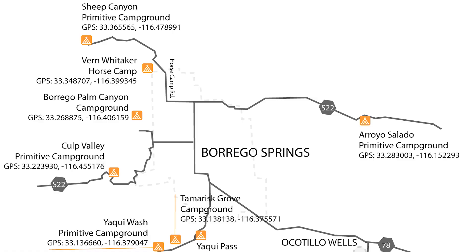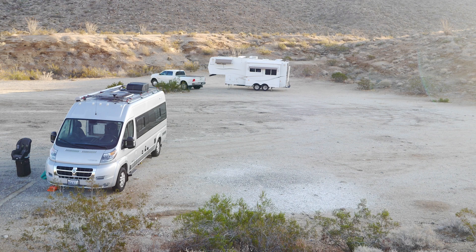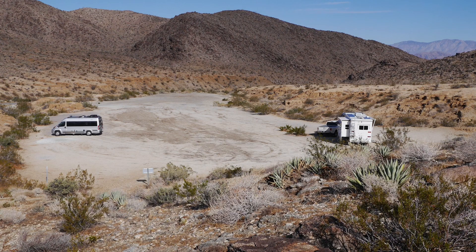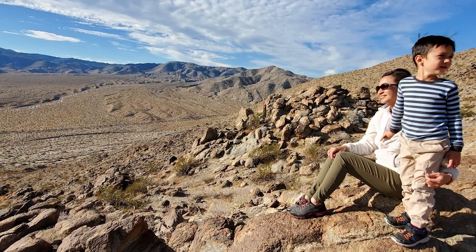Yaqui Pass primitive campground is arguably the easiest of Anza Borrego's primitive campgrounds to access, but offers very few amenities. The campground is located in Yaqui Pass, east of Tamarisk Grove Campground, off Highway S3 as it crosses the mountains into Borrego Springs. This campground offers dispersed camping with no amenities, but is a good place to camp in an RV, as it is covered with gravel and fairly flat — basically a giant parking lot. There are no restrooms, so you'll need to make arrangements. Bill Kenyon Trail, which starts at this campsite, is a nice little hike that brings you to some great views.